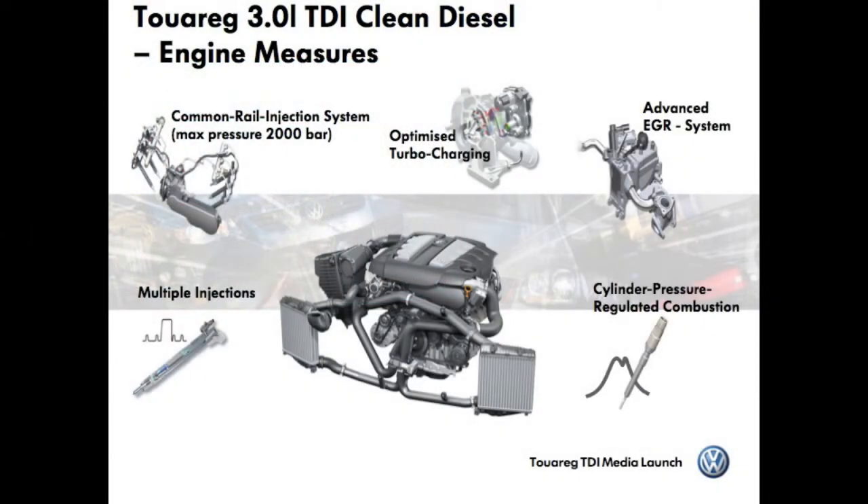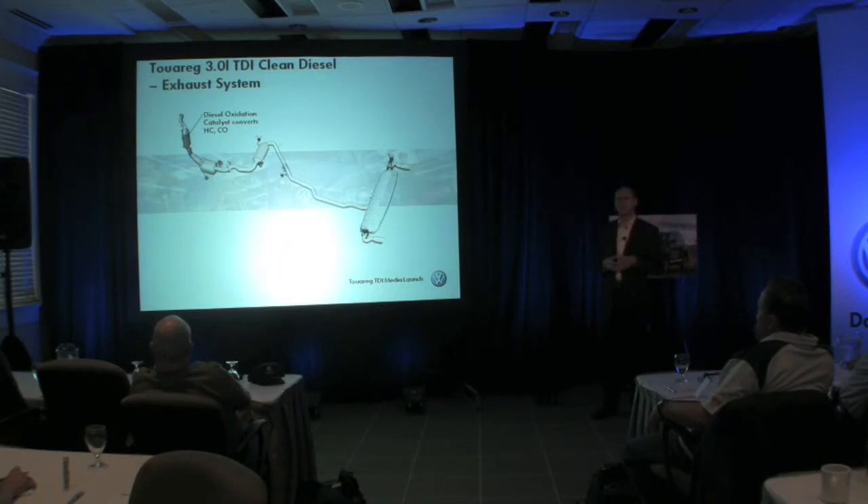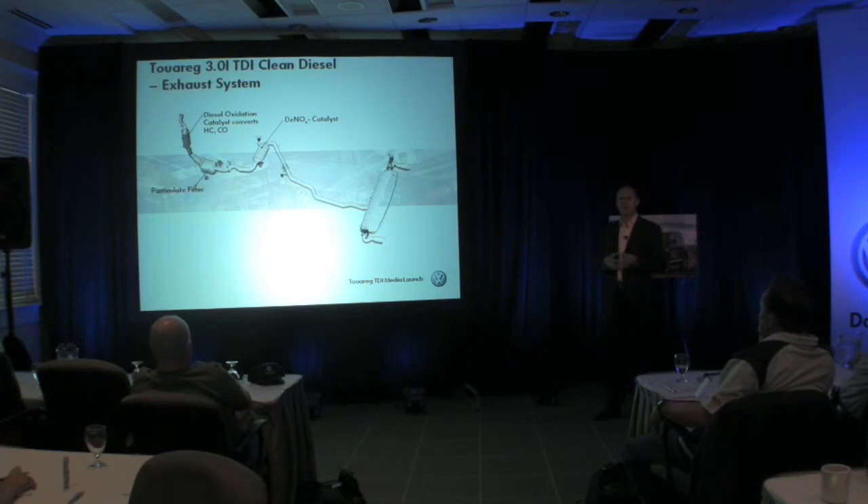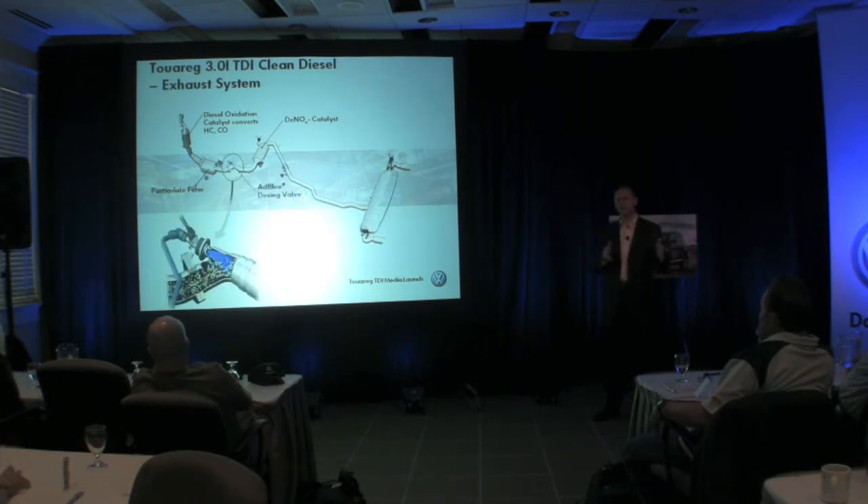The next slide shows the exhaust gas aftertreatment of our V6 TDI. The oxidation catalyst reduces hydrocarbons and carbon monoxide. Further downstream we have the particulate filter, which reduces particulate emissions by 98%. Finally, oxides of nitrogen — so-called NOx — must be reduced. Within the exhaust line we use an innovative cleaning system that reduces NOx emissions by around 90%. This system uses an additive called AdBlue, which is injected in small amounts upstream of the DeNOx catalyst. The hot exhaust gases break down the AdBlue to create ammonia, which converts the NOx into nitrogen and water. The whole DeNOx system is controlled by two NOx sensors.